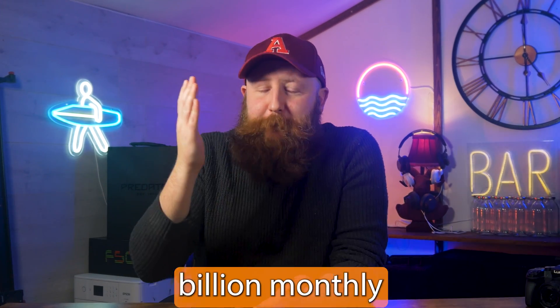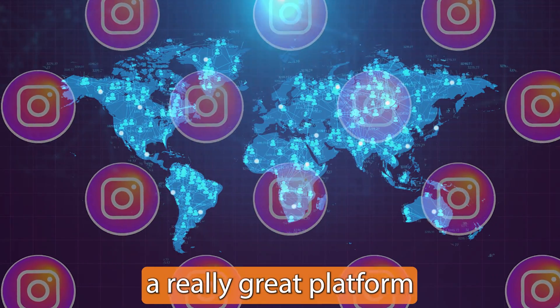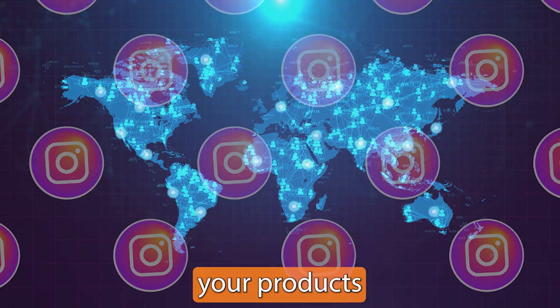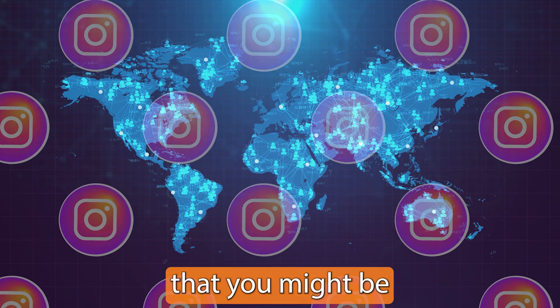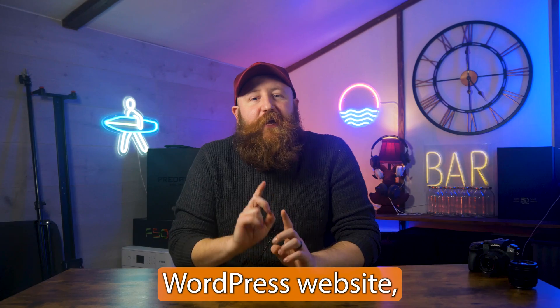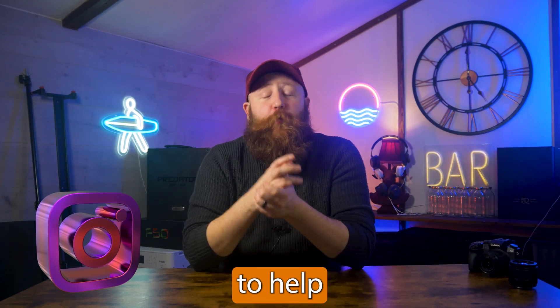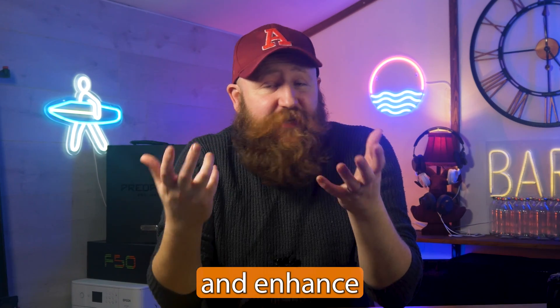Instagram has over 2 billion monthly active users, which makes it a really great platform for you to promote your website, your products, or anything else that you might be doing. By integrating an Instagram plugin with your WordPress website, you're going to be able to use some of that power of Instagram to help grow your audience and enhance your engagement.